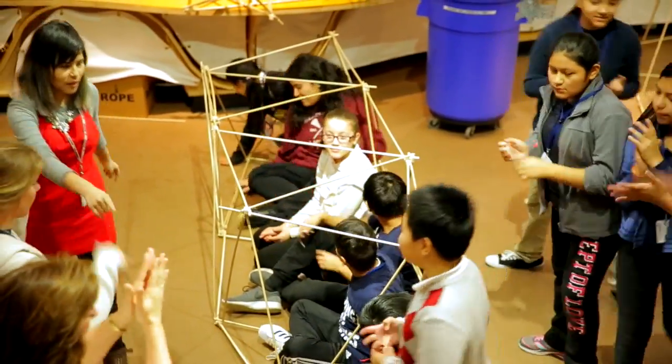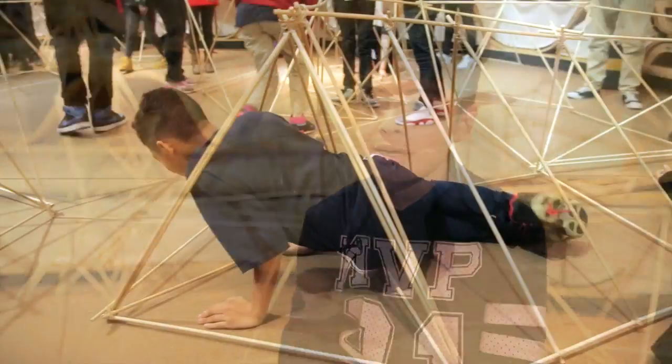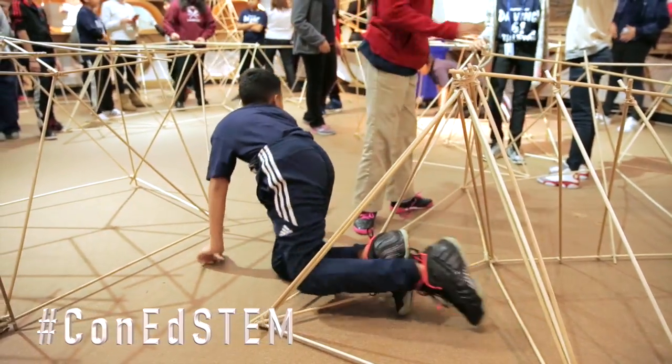The success of this program is evident as these students make it clear that learning is fun: because in science we get to learn something new every day. To learn more and to participate in the conversation, follow hashtag Con Ed STEM.